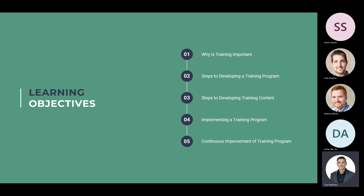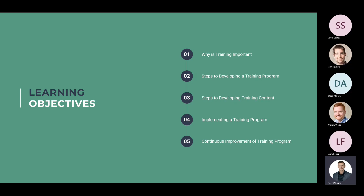Our learning objectives for today are: we're going to find out why training is important, the steps to delivering a training program, the steps to developing training content, implementing a training program, and continuous improvement of your training program.